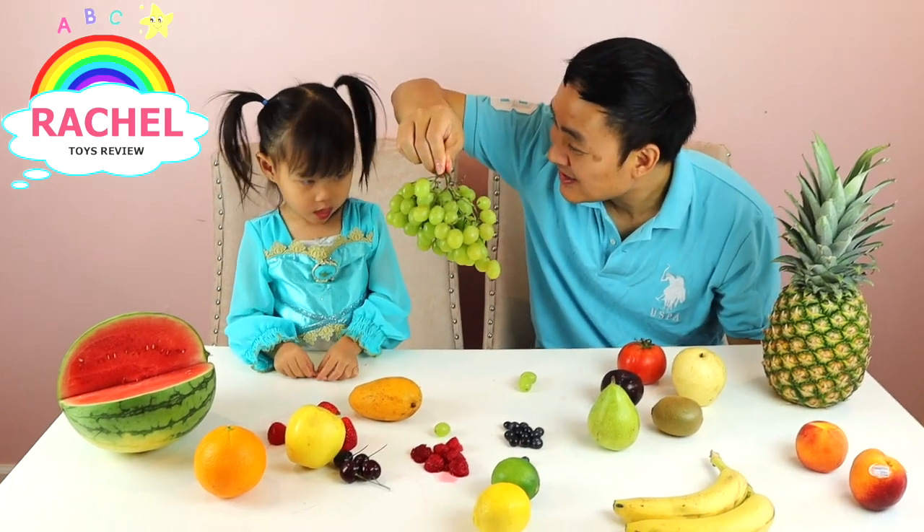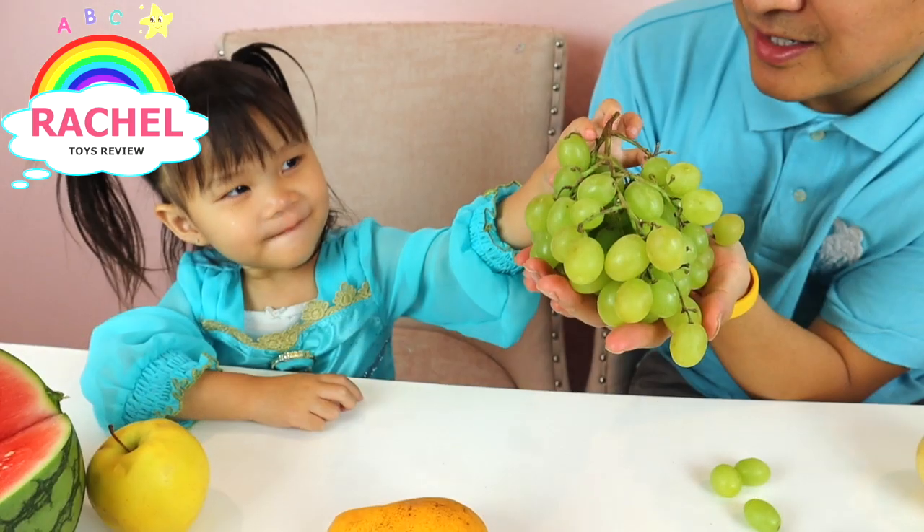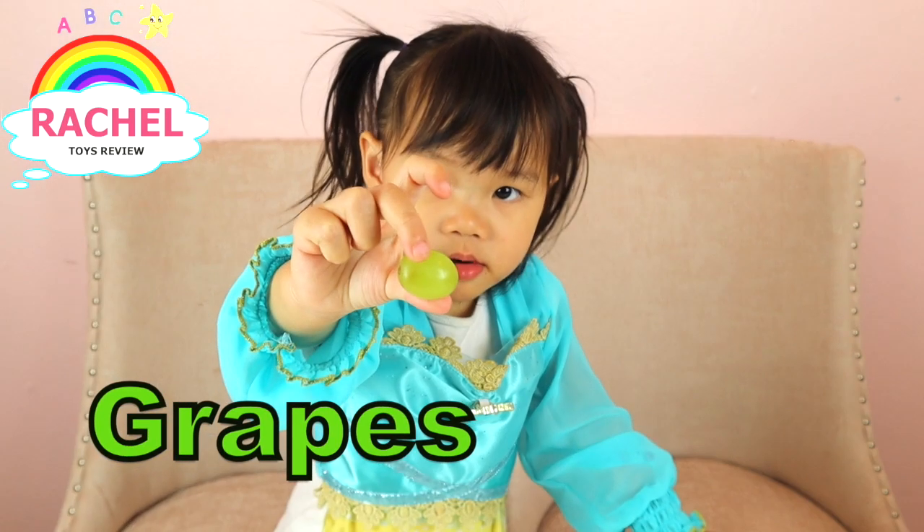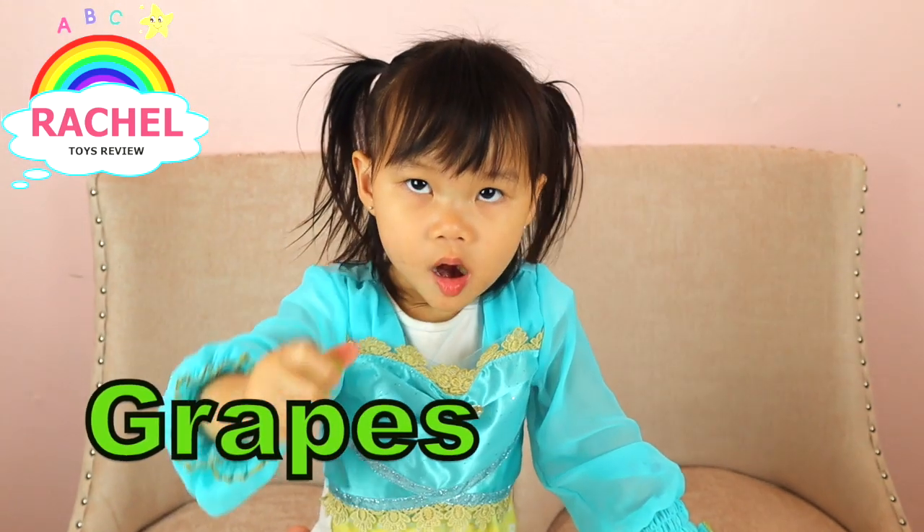What are these called, Rachel? Grapes! What are you eating? Grapes? Is it good?